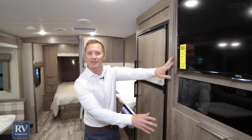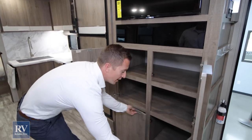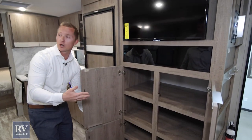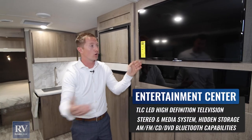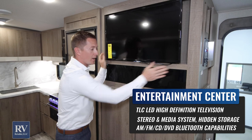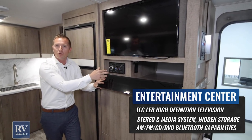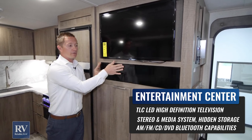I love this entertainment center — you've got so much storage, and in the 2600 RV Imagine it's directly across from the theater seating. There's a huge TV that actually pulls out, swivels, and articulates for you. And then stereo, CD, DVD, Bluetooth — all directly across from the great seating area with a great view. That's a really nice feature.